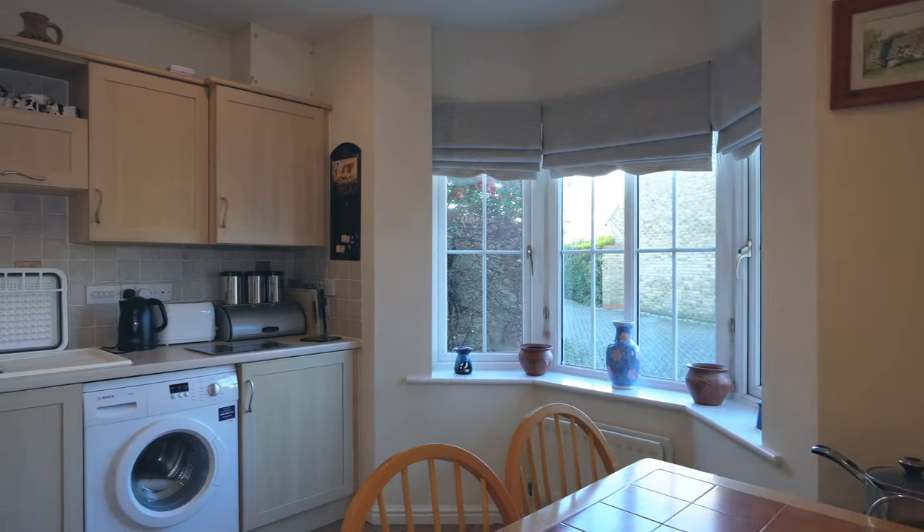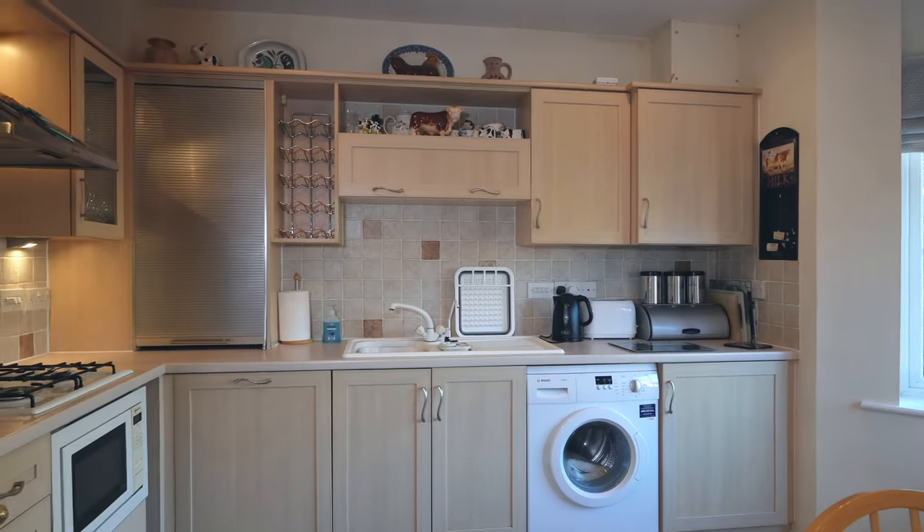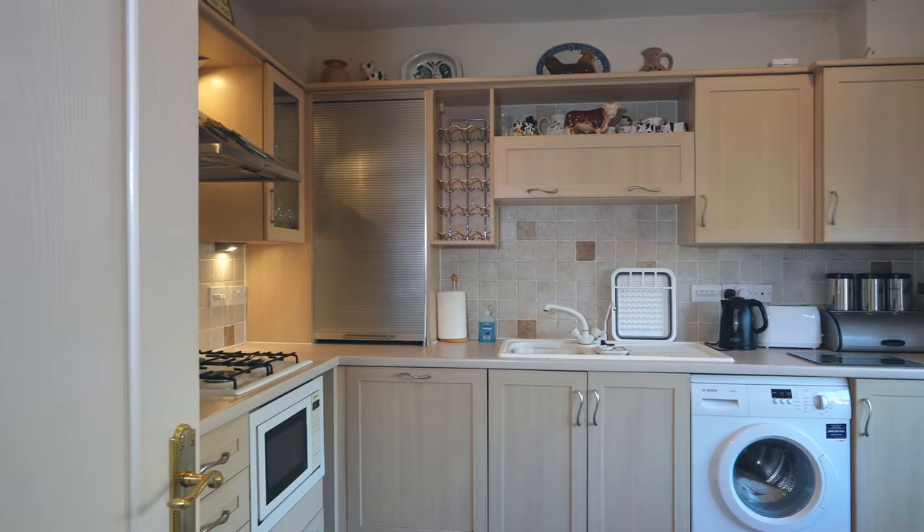Welcome to the kitchen. This room benefits from plenty of storage space and integrated appliances. It's very well appointed throughout, and it also has plenty of space for a breakfast table and a lovely bay window.